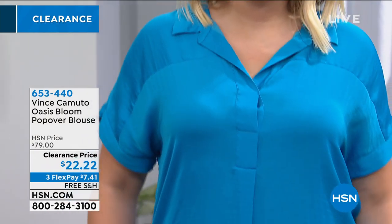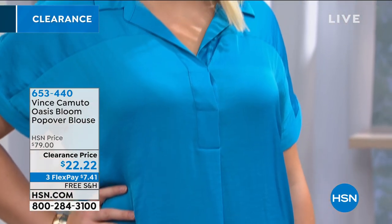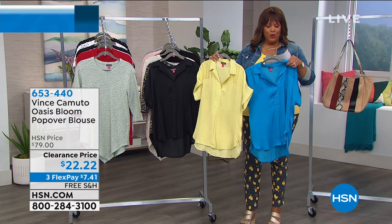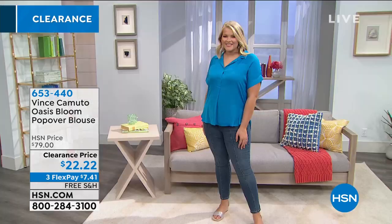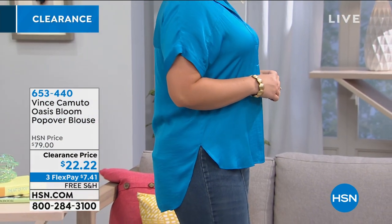Also, this popover blouse — we have it in beautiful colors. We have it in Havana blue, mint lime, and black. Extra small to 3X. This is just your perfect little camp shirt for summer — it's a high-low hem and so easy and breezy. It's gorgeous — the perfect central summer top in my opinion. It has a really beautiful satiny feel to it, so it's airy and flowy.